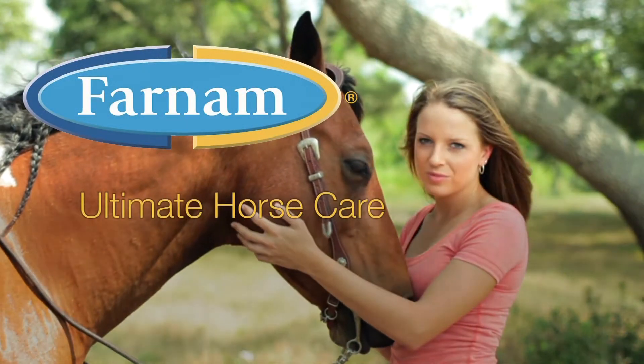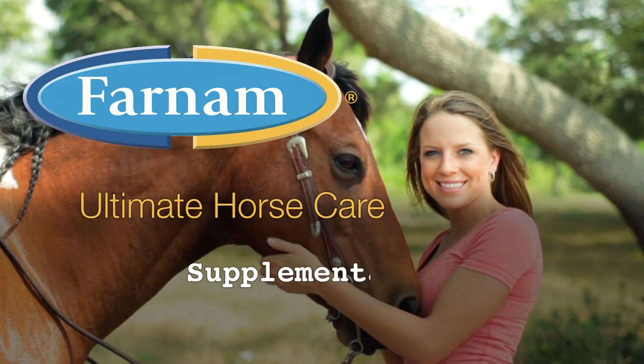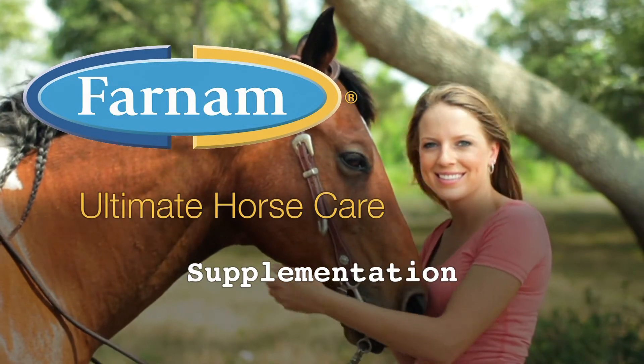Varnum presents Ultimate Horse Care. Today's topic is supplementation. Dr. Godby, why would we want to give supplements to a horse?